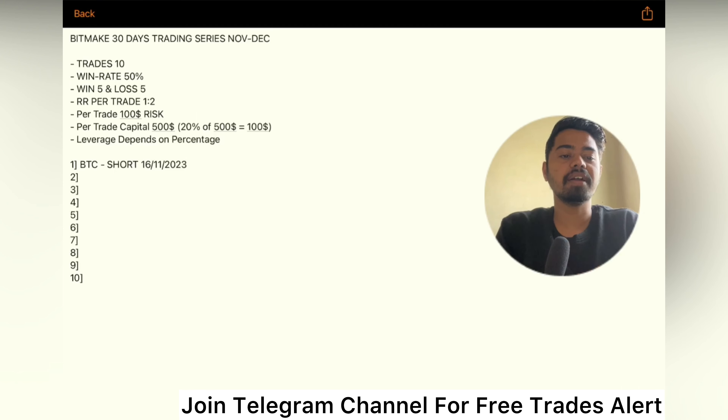Let me tell you how our plan is currently going. BitMex 30 days trading series, November-December included. Trades: 10. Win rate: 50%. Win 5, lose 5. Risk/reward per trade is 1:2. Per trade, $100 dollar risk — 20% of $500 — is equal to $100. Leverage depends upon the percentage which will include the risk of $100.